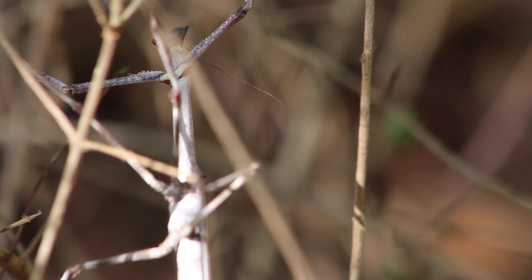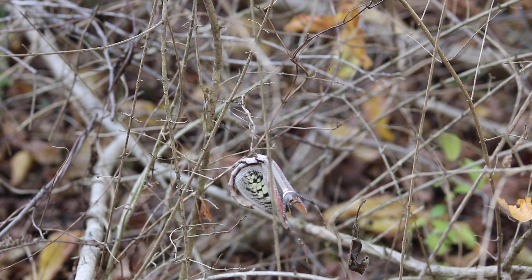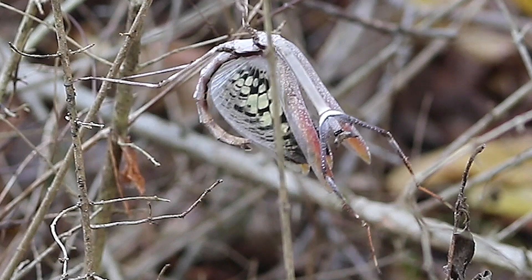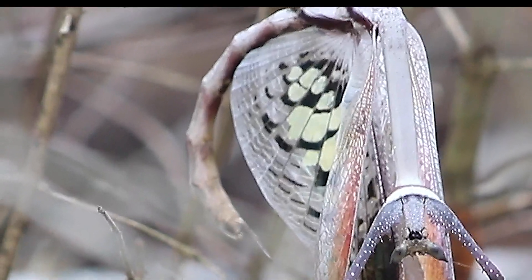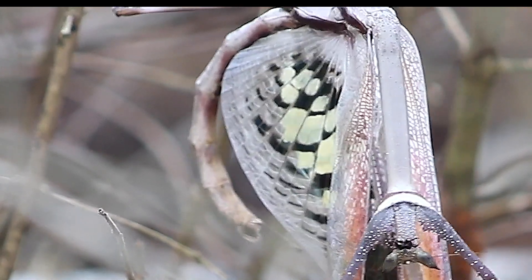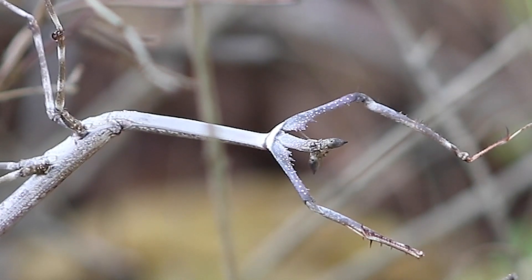It is also one of the most tolerable species in the pet trade, and can be kept in a communal situation as long as enough food and space is provided. A lot of sticks are recommended in the enclosure for this mantis — this not only allows it to hide, but enables prey like small roaches to climb to where the mantis is located.